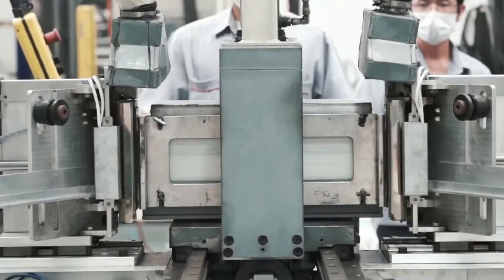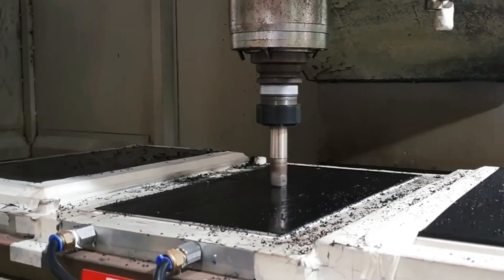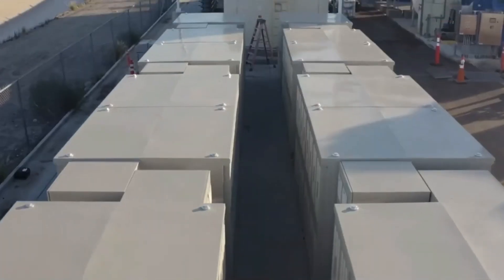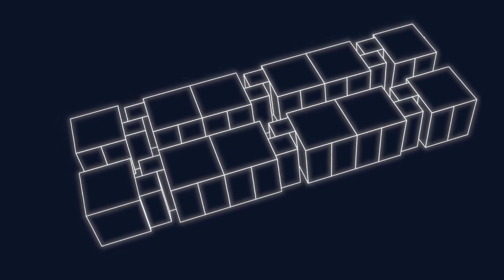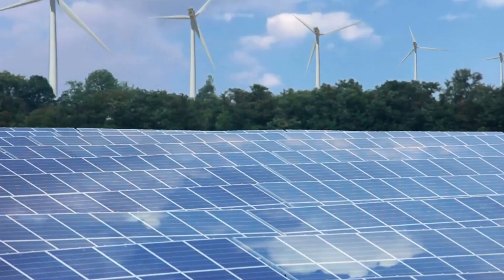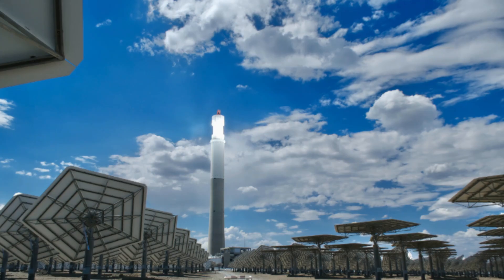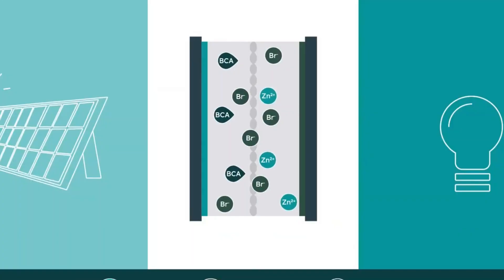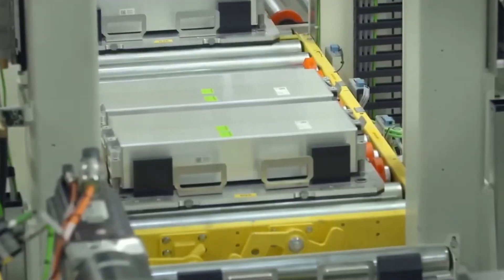Need more energy? Just increase the size of the tanks. Want more power? Upgrade the stack. It's modular and remarkably simple — no other battery technology makes scaling so straightforward. Take Japan's 51-megawatt facility in Hokkaido, built in 2022 — at the time, the largest VRFB system in the world. But it didn't hold that title for long. By late 2024, China's Ronke Power introduced the 175-megawatt, 700-megawatt-hour Xinjiang energy storage project — currently the largest redox flow battery system ever built.